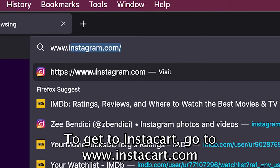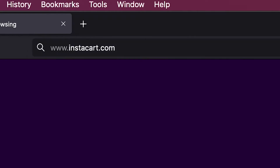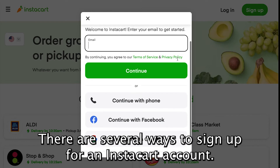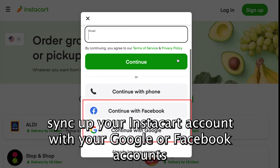To get to Instacart, go to www.instacart.com and click the green Sign Up button. There are several ways to sign up for an Instacart account. You can click the Facebook or Google buttons to automatically sync up your Instacart account with your Google or Facebook accounts.